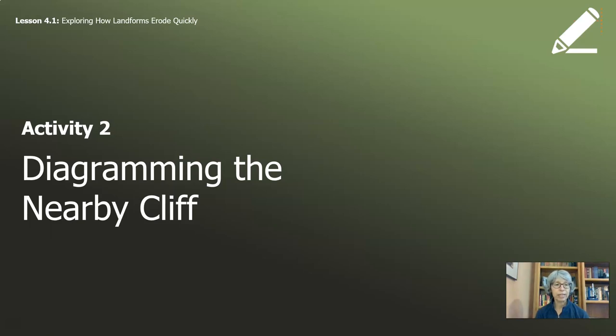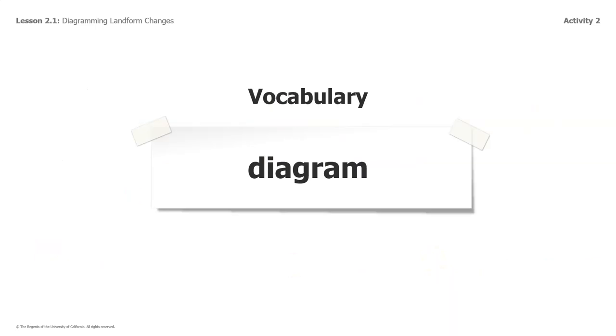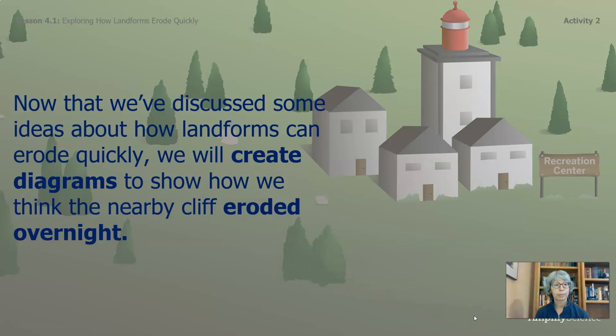This is our last activity for this part of the lesson: drawing or diagramming the nearby cliff. Let's pause a minute to remember what this word diagramming is about. In lesson two, you had a diagram that showed three events with the one in the middle missing details, and you were asked what happened to the water in the time between a long time ago and now. The word diagram means an illustration that shows how something works or what its parts are — a diagram is a drawing that shows how something works and what its parts are. Now that we've discussed some ideas about how landforms can erode quickly, we will create diagrams to show how we think the nearby cliff eroded overnight.